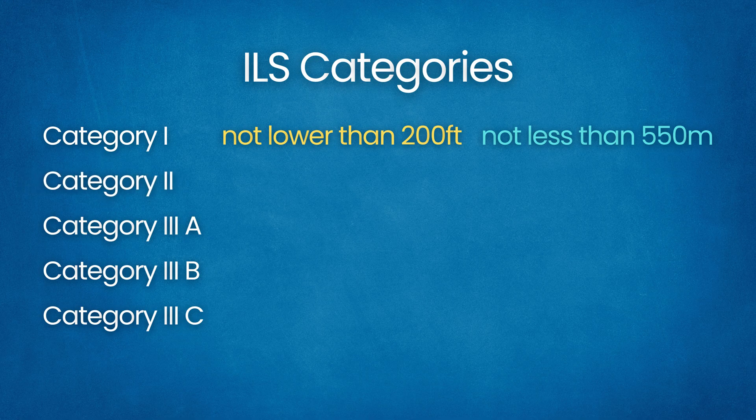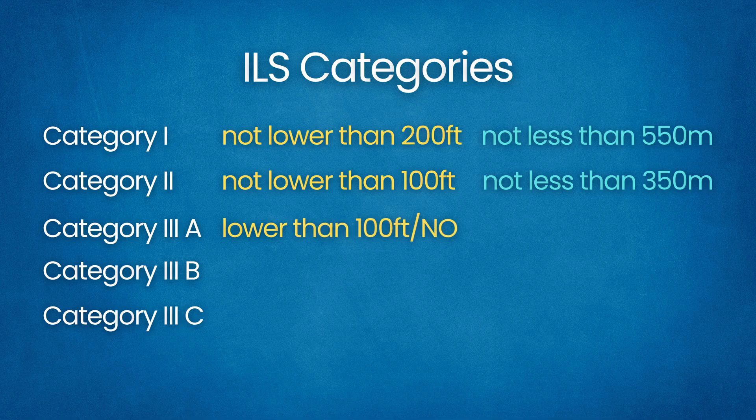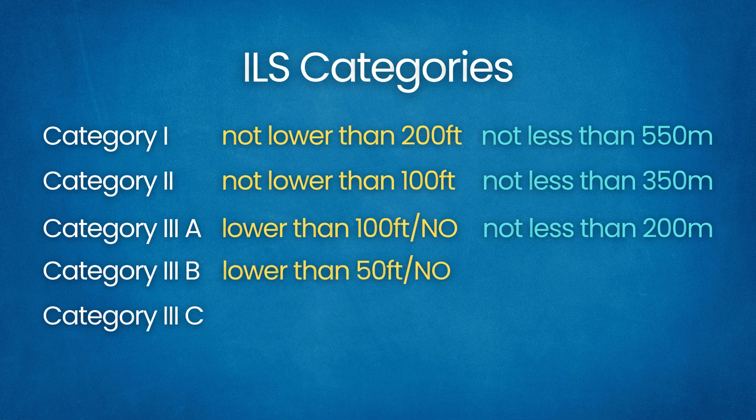Category 2 has a decision height not lower than 100 feet and RVR not less than 350 meters, and requires extra equipment and training. Category 3 Alpha has a decision height lower than 100 feet or no DH, and RVR not less than 200 meters — approaches down to 50 feet are possible. Category 3 Bravo has a decision height lower than 50 feet or no DH, and RVR not less than 50 meters, allowing aircraft to land in very low visibility.